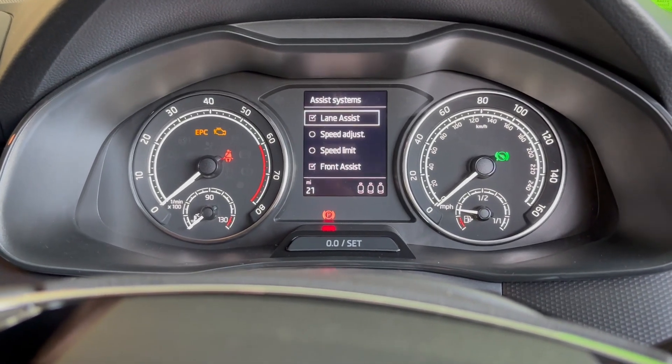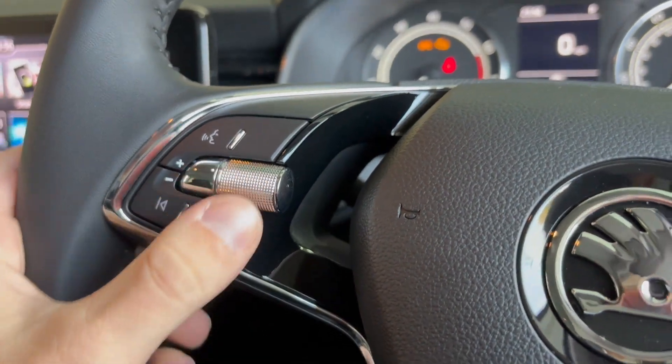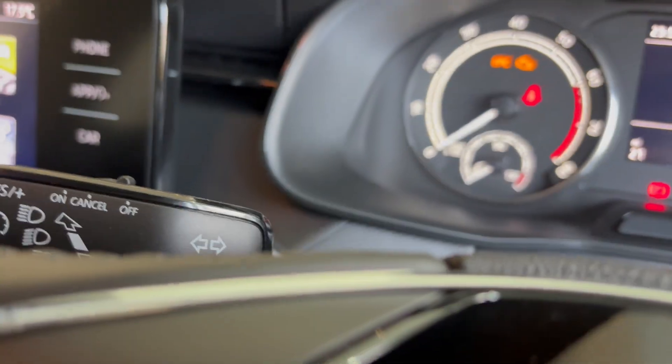This vehicle does come with lane assist, speed adjust, speed limit and front assist. On the left you do have media skip, media replay, volume control, voice command, and the cruise control adjuster left there behind the steering wheel.